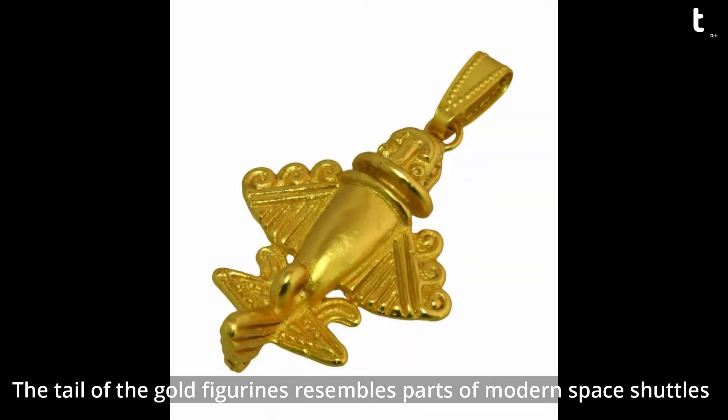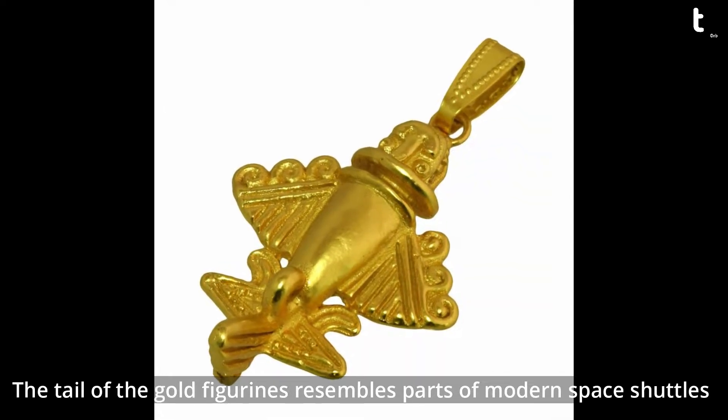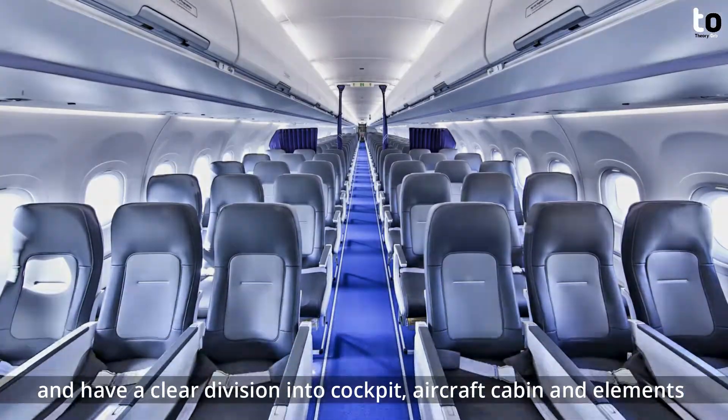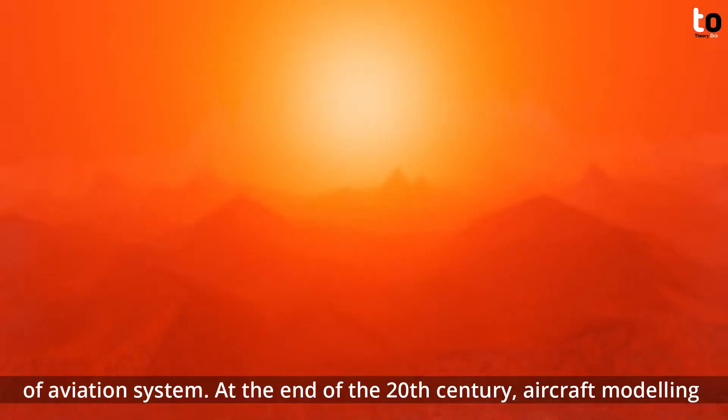The form of the gold figurines resembles parts of modern space shuttles and has a clear division into cockpit, aircraft cabin, and elements of an aviation system.